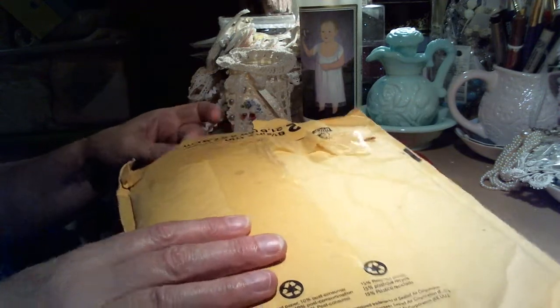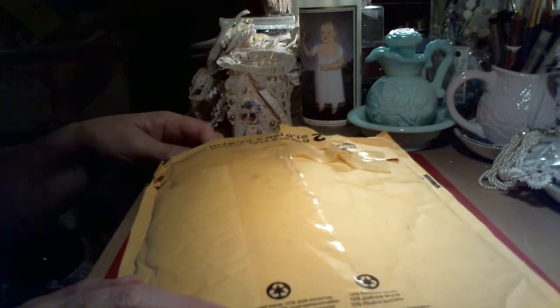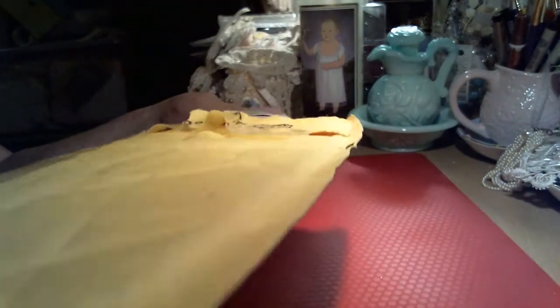I just opened the bottom. I haven't taken anything out yet. And this comes from Orlando, Florida, and it comes from Lisa Wade. So let me just look this out.